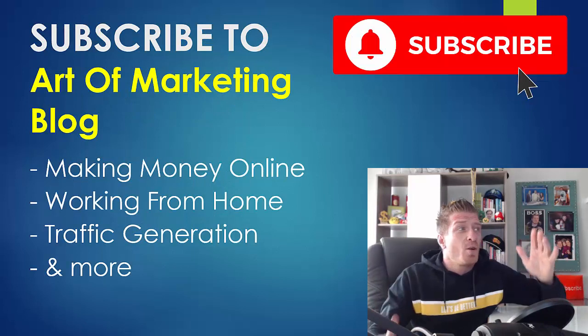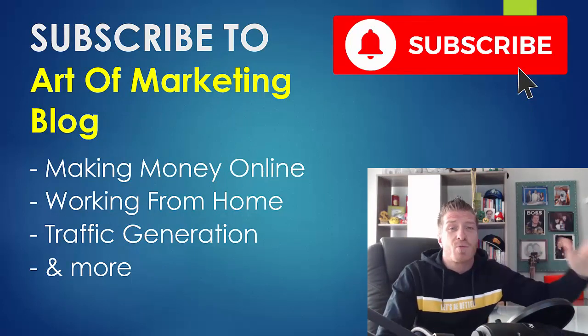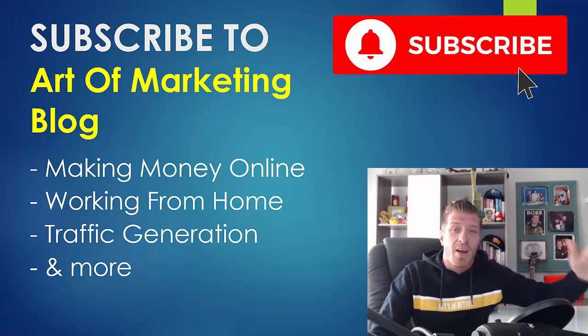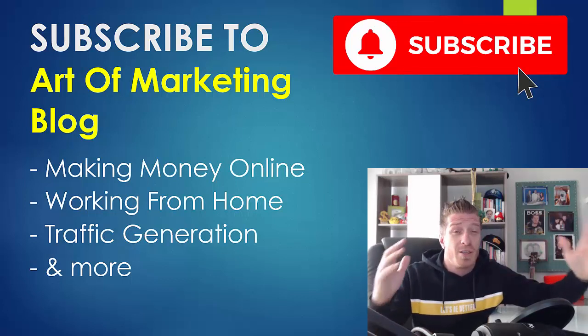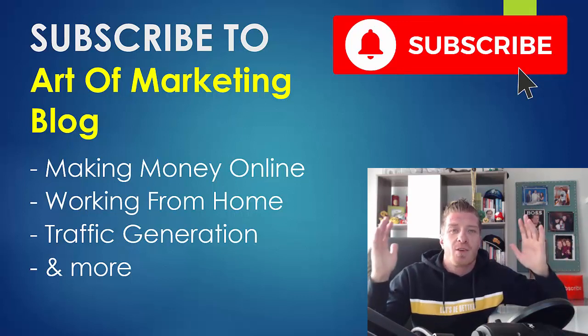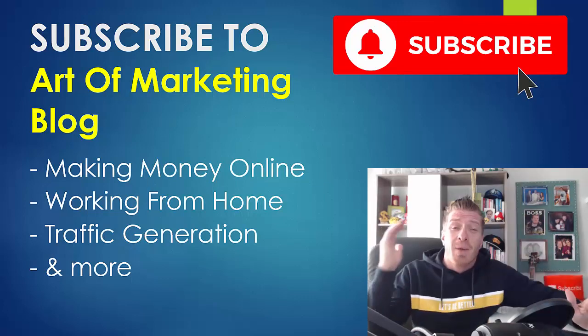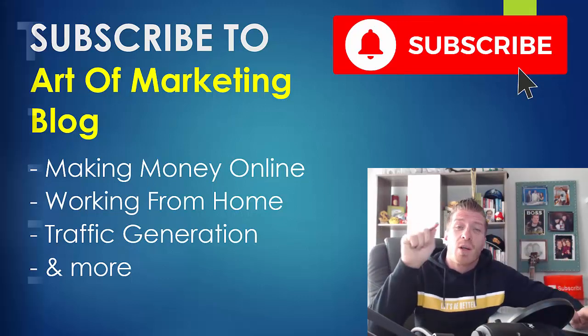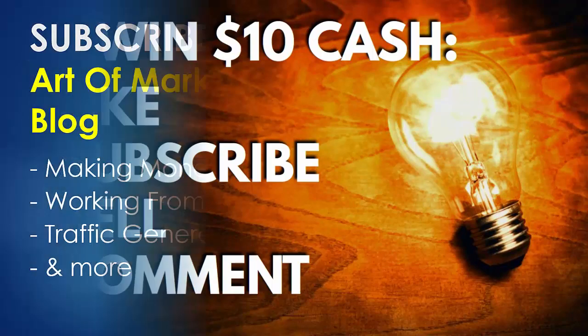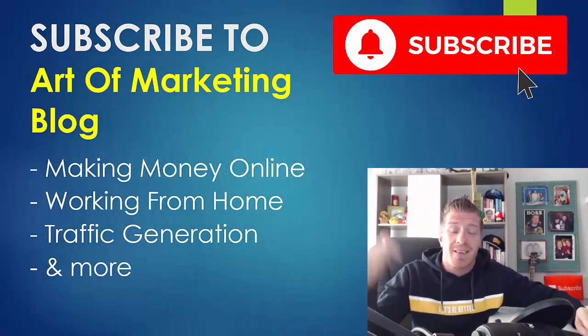Before we jump into the content, make sure to subscribe to this channel and the Art of Marketing blog. If you are into email marketing, making money online, working from home, traffic generation, or anything related to digital marketing, I'm always recording free videos. Also, I'm giving away $10 in cash right now — like this video, subscribe, click the bell, and leave a comment saying 'email marketing' to enter.